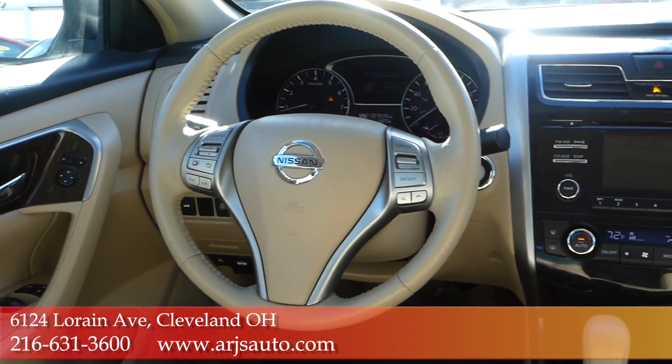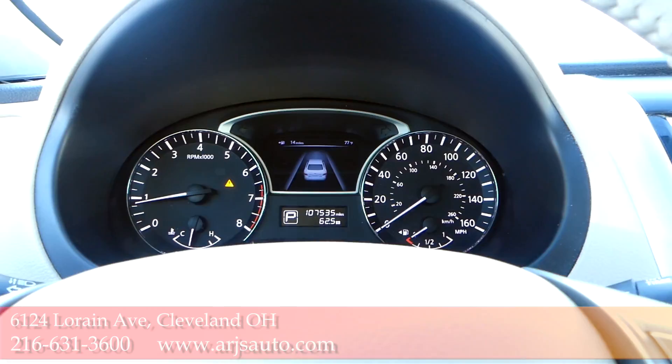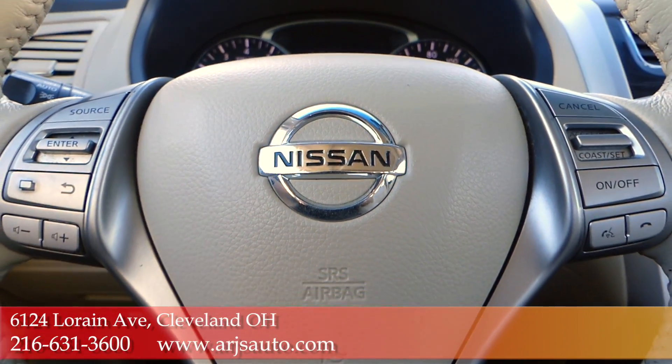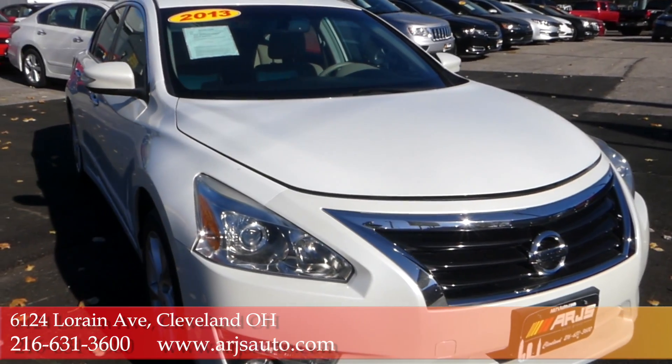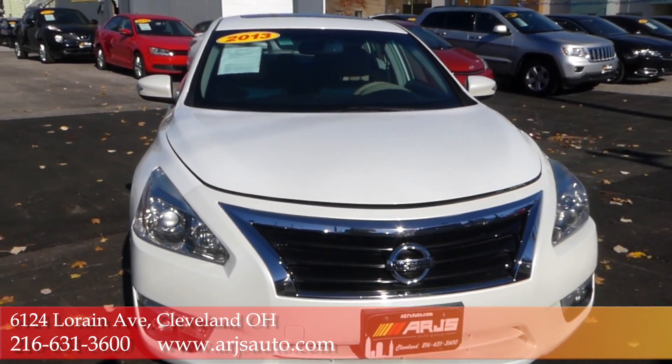Go to ARJs.com and you can find our full inventory and complimentary Carfax reports on everything we carry. We can help you out with financing too — doesn't matter if you have great credit, some rough patches, or you're somewhere in between. We have options for everyone.